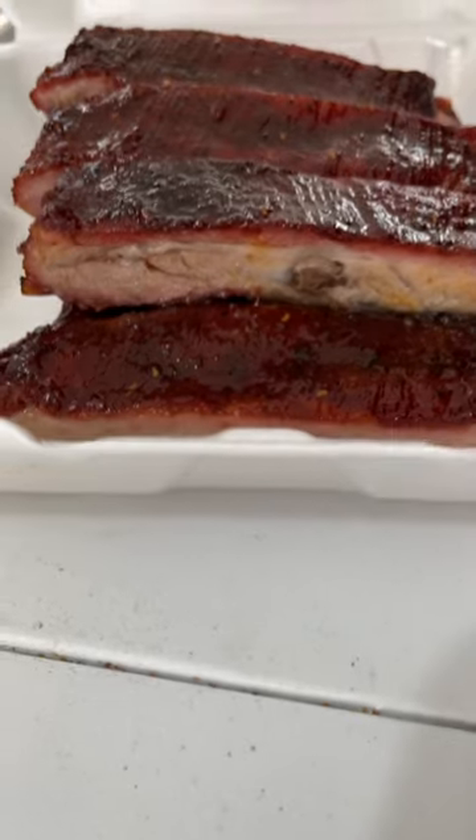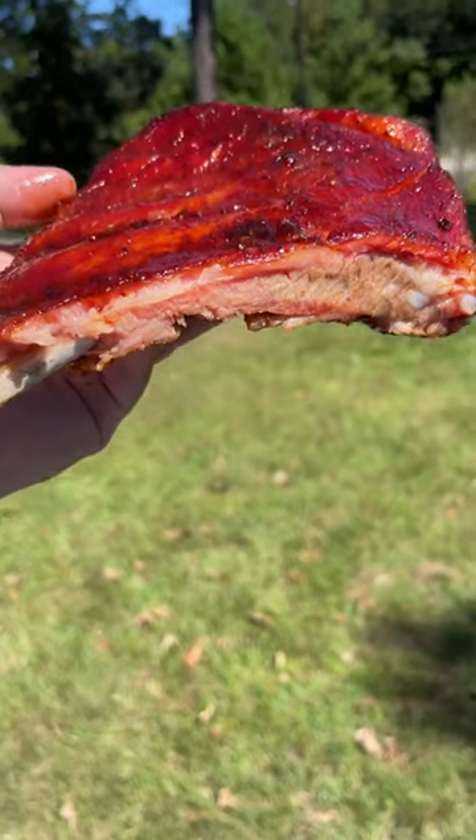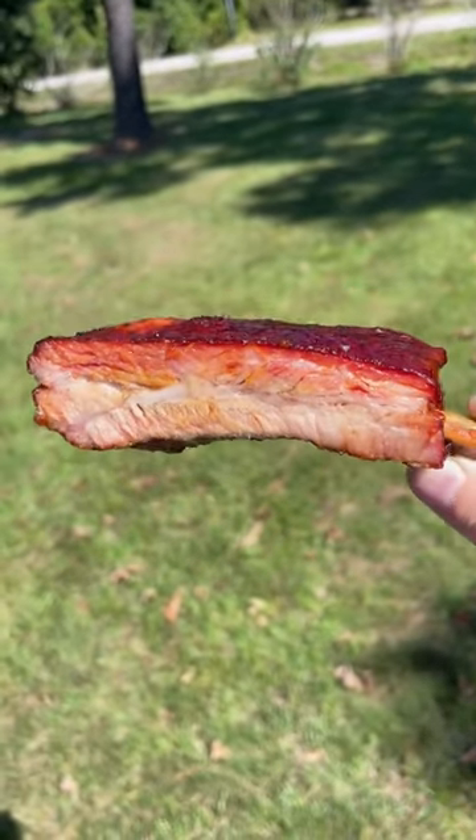Spare ribs come from the belly of a pig. They're flatter, and these are the ribs you see us cooking when we compete. I actually have a fantastic spare rib recipe posted on Pepper. And while they have less meat, a lot of people swear they taste better.